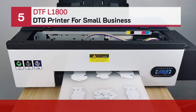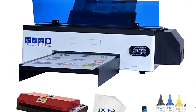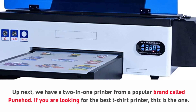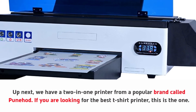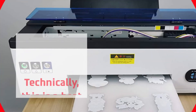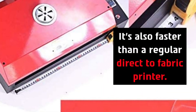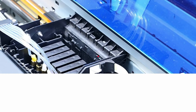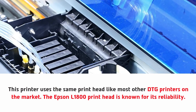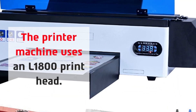Number five: DTF L1800 DTG printer for small business. Up next we have a two-in-one printer from a popular brand called Punehaad. If you are looking for the best t-shirt printer, this is the one. Technically this is a heat transfer PET film printer, and it's also faster than a regular direct to fabric printer. This printer uses the Epson L1800 print head, which is known for its reliability.